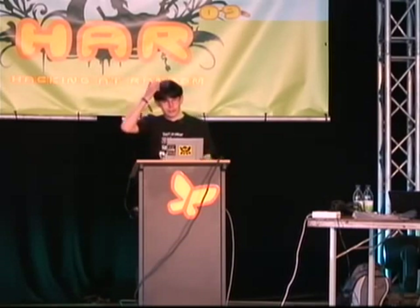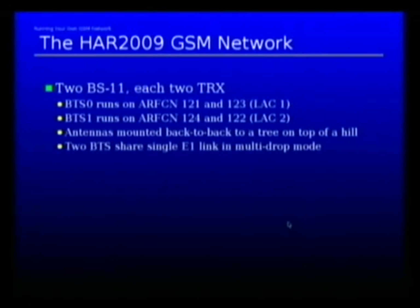The setup is we have two PS11 units, each one has two transceivers. BTS Zero runs on ARFCNs 121 and 123, and it has location area code 1. BTS Zero faces the campground where the lake is located, and BTS One faces this side of the hill, up to the lock pickers and the OpenBSD tent.